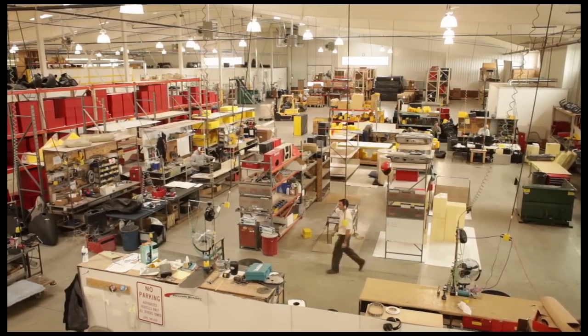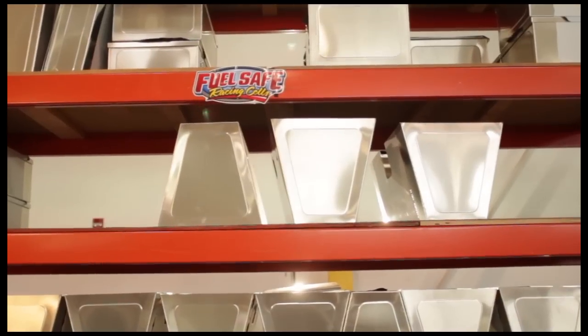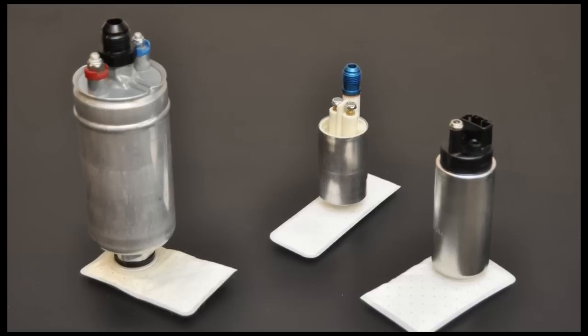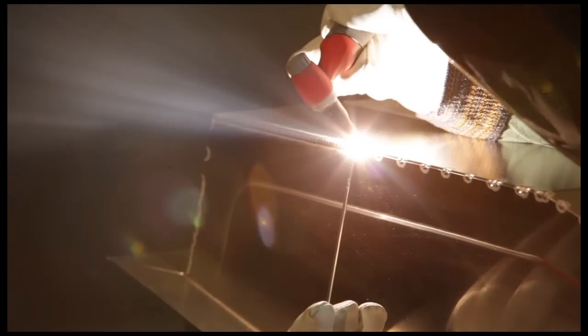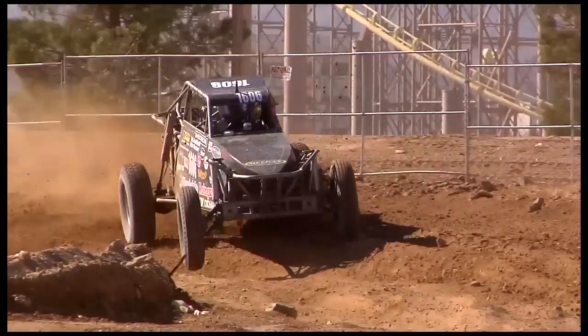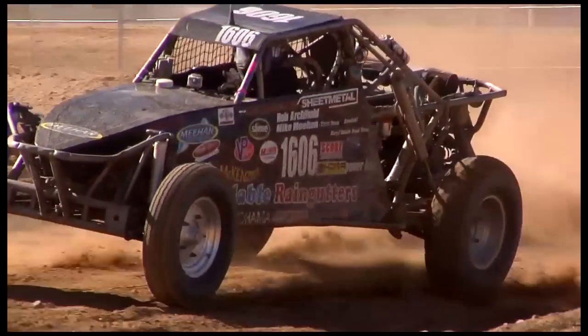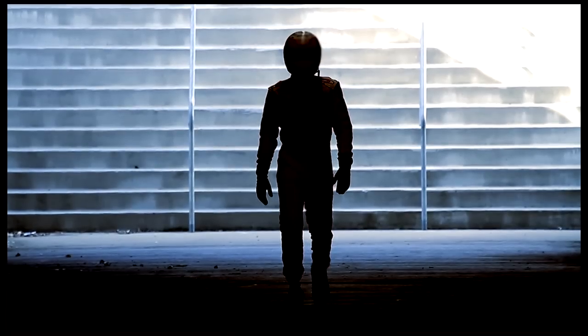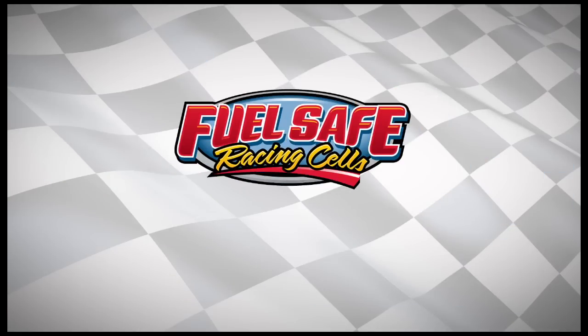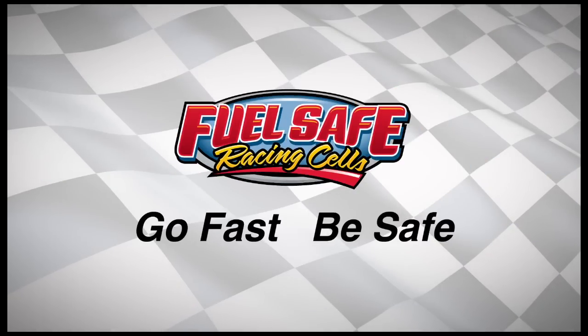Fuel Safe offers many performance-enhancing options for your fuel cell, including level sending units, collectors, and internal fuel pumps. Each one is built to withstand the extreme demands of racing and make your vehicle safer. Because at the end of the day, the most important thing is for you to come back and race tomorrow. Fuel Safe. Go Fast. Be Safe.